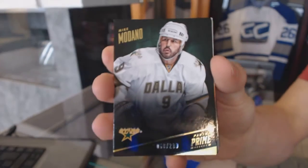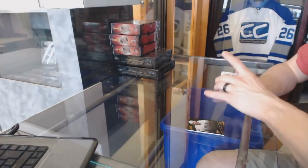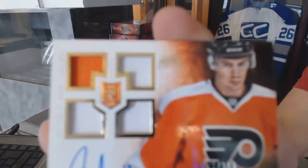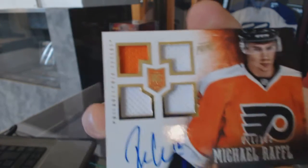Base card number to 299 for the Dallas Stars, Mike Madonna. Quad jersey rookie autograph number to 199 for the Philadelphia Flyers, Michael Ruffel.